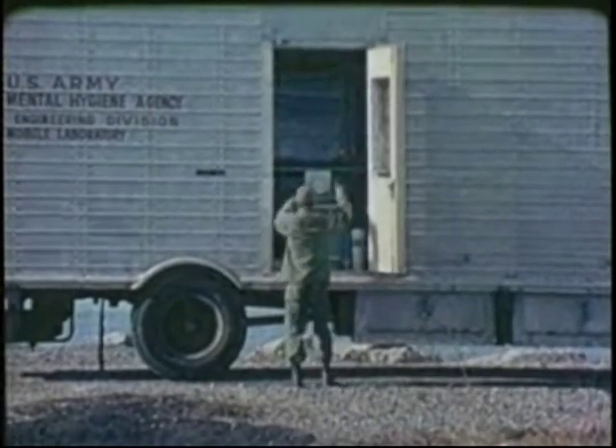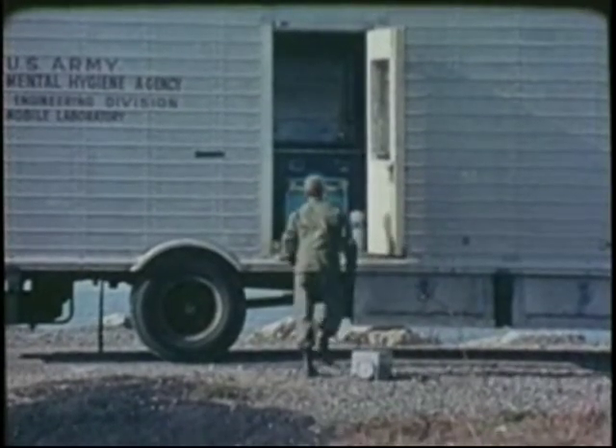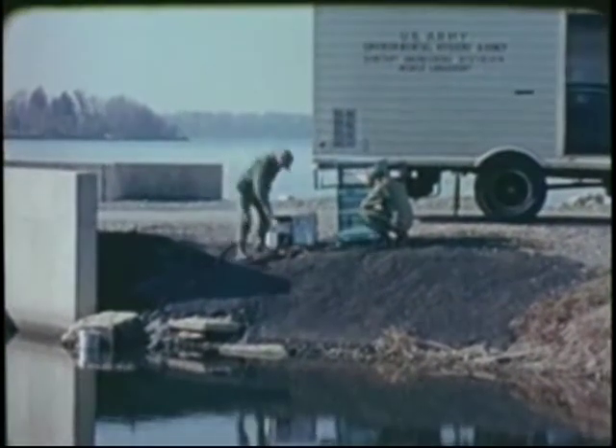A mobile sanitary engineering laboratory equipped with the latest scientific devices brings a team of specialists to a survey site. One of the major studies conducted by sanitary engineers is water quality in and around federal installations, including army camps and industrial facilities.